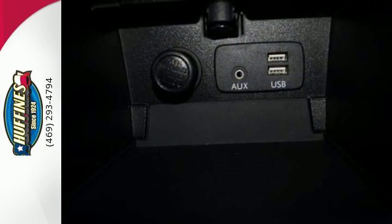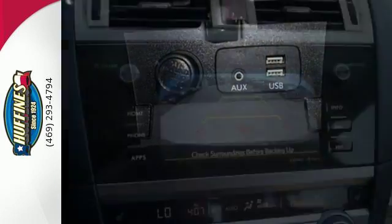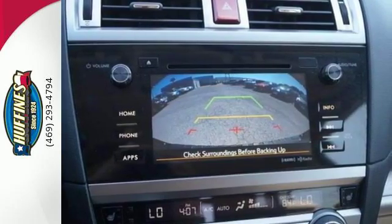A rear vision camera makes you more aware of your surroundings. Bluetooth and Starlink with a touchscreen keep you fully in tune.